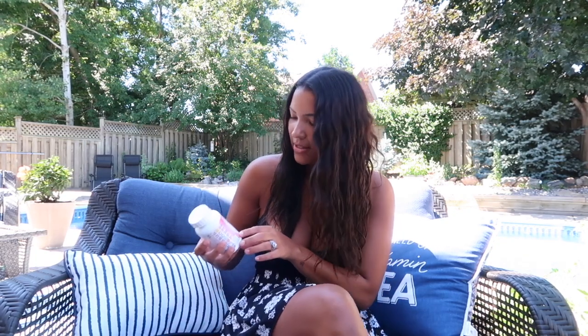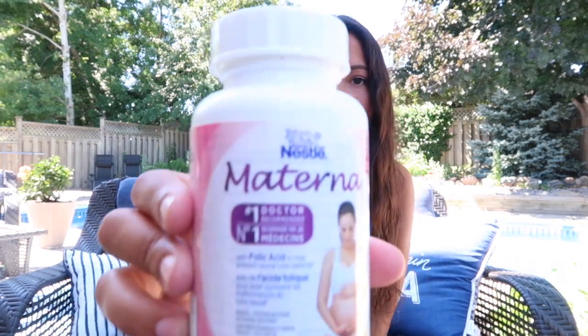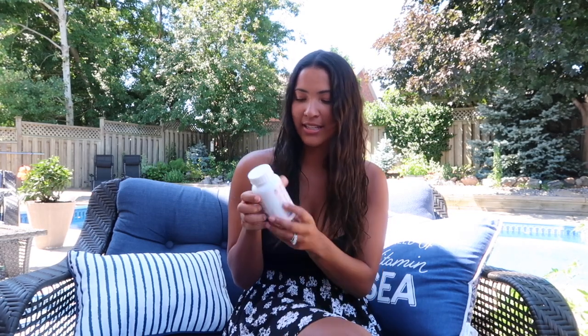I decided on the brand Materna because my mom used that brand when she was pregnant with myself and my sister, and it's just a really well-known brand. This is the brand here — it comes with 140 tablets and I got this big bottle from Costco for about $30. Some of the health benefits include: it prevents neural tube defects, helps prevent iron deficiency, helps maintain immune function, helps maintain bone health, and helps maintain healthy skin.